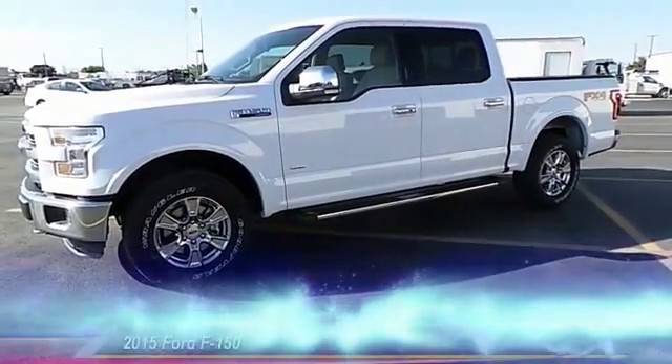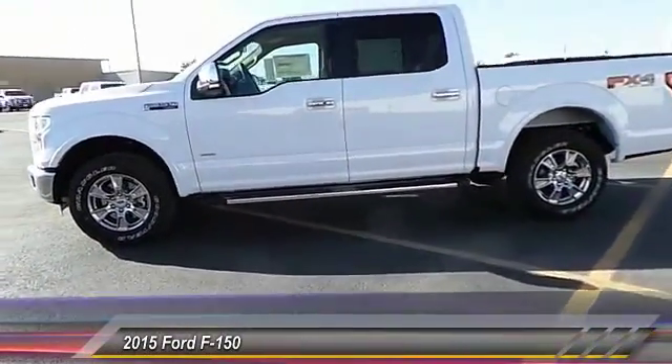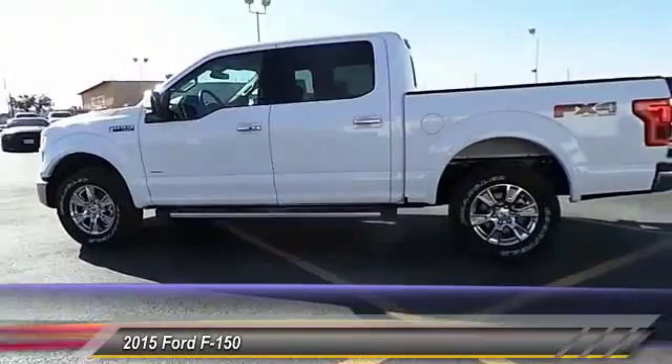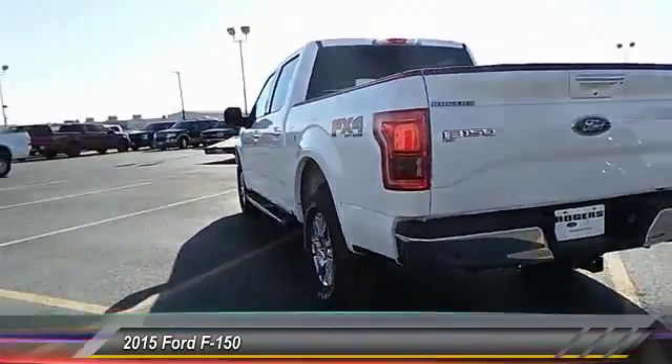The 2015 Ford F-150. A Ford F-150 knows how to handle any situation. It's built to follow orders. No whining. And is priced below $55,000.